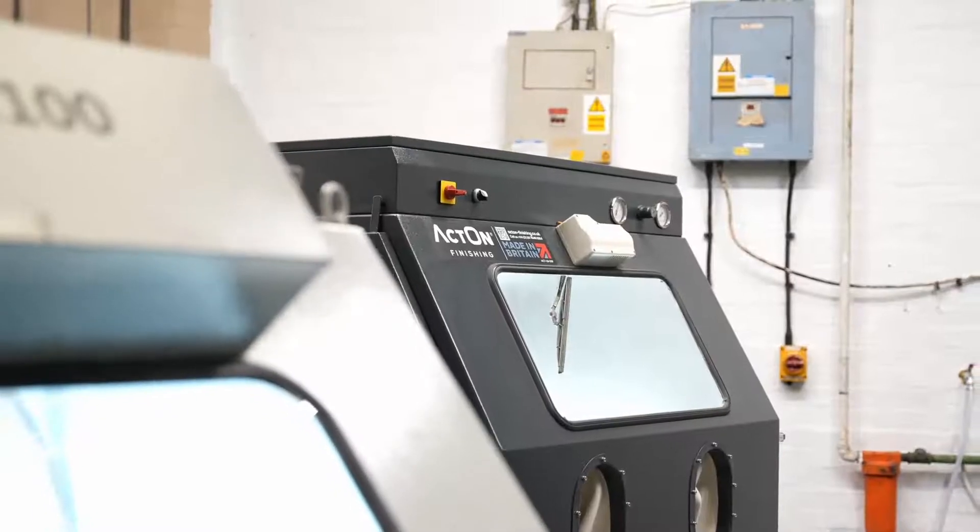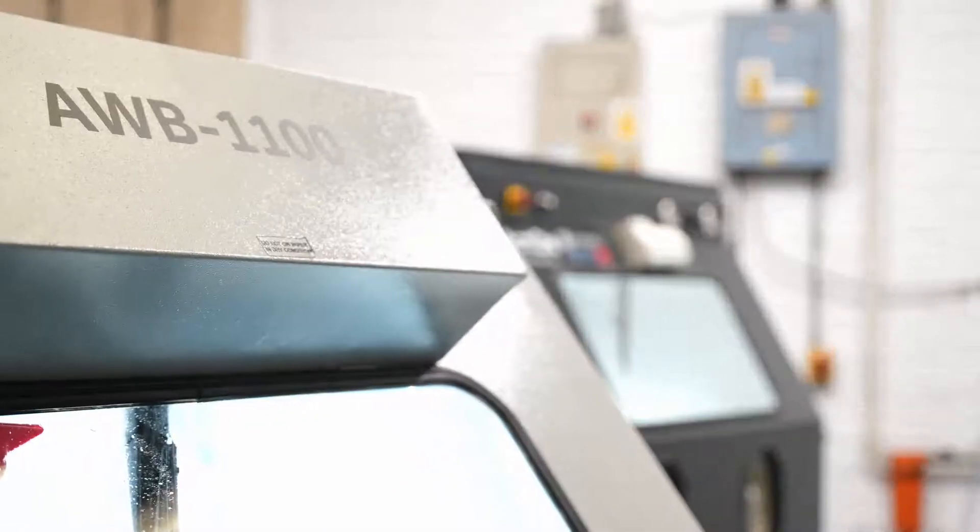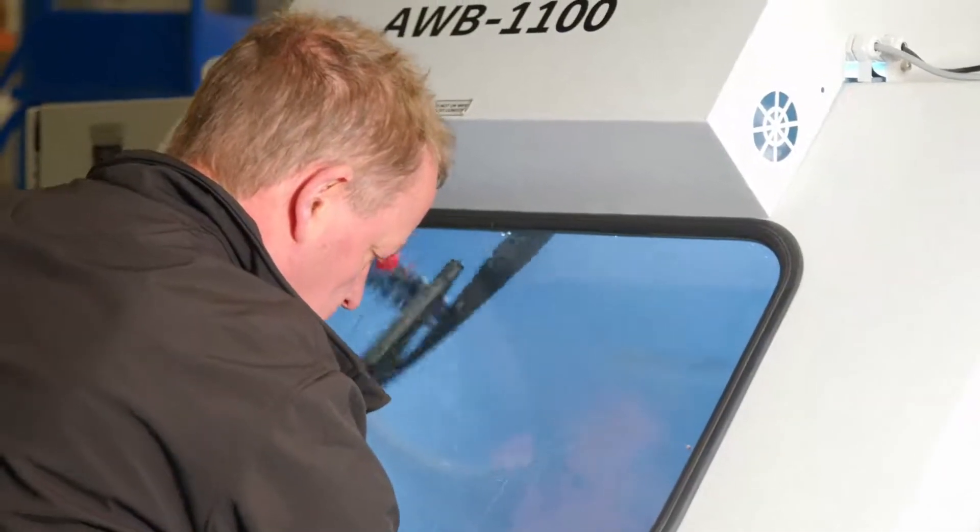Today I would like to introduce you to our wet blast cabinet, the MP12. Blasting is the use of an abrasive media and compressed air to achieve a desired finish on the chosen surface. Wet blasting uses a third element: liquid.